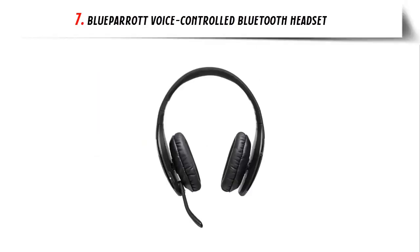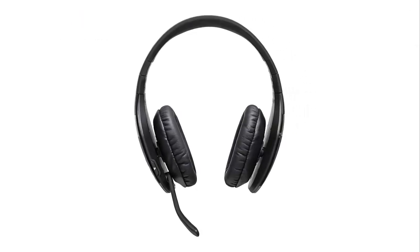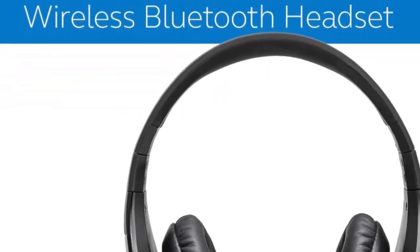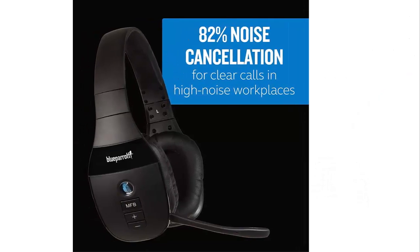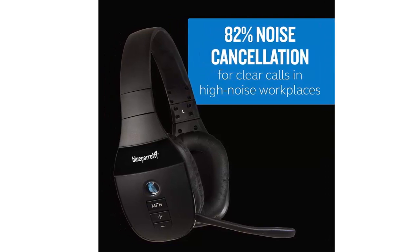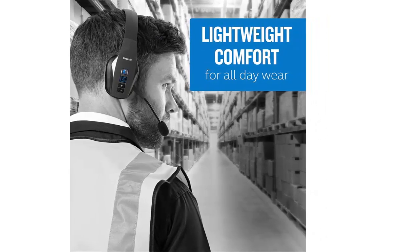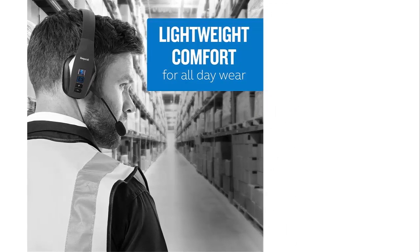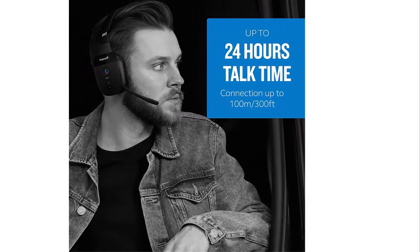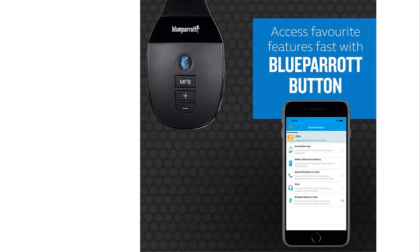Our list at number 7: Blue Parrot Voice-Controlled Bluetooth Headset. The Blue Parrot Bluetooth headset is a must-have for those looking for superior sound quality in loud and noisy environments. With its industry-leading HD voice call quality and 82% noise cancellation, the Blue Parrot provides crystal-clear calls that let you communicate with ease. The headset is designed for long-term use, with its over-the-head style being durable yet comfortable enough for all-day conversations. And with up to 24 hours of talk time and 500 hours of standby time per charge, you can have long conversations without worrying about running out of battery. The headset is also customizable, with the Blue Parrot button allowing you to access your favorite features. It is compatible with leading digital assistants like Google Assistant and Siri, providing one-touch access.